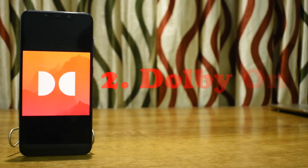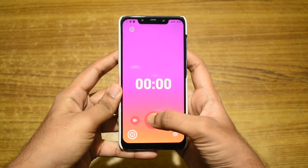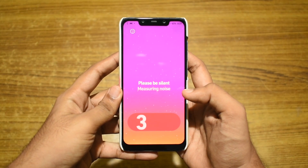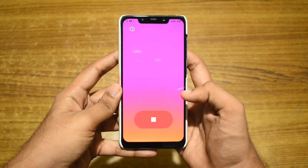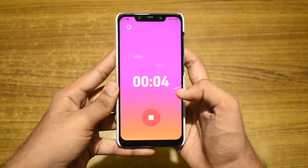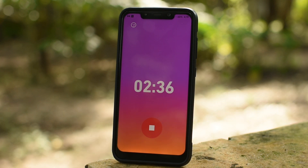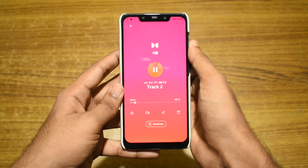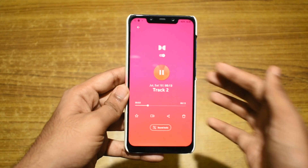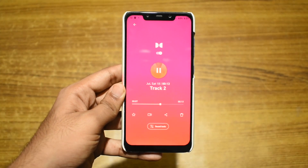Next on our list is Dolby On. Dolby On is a free audio recording application which lets you record good quality audio from your phone itself. The app scans all the background noises and removes them. It also applies some enhancement on the recorded audio which noticeably improves its quality. If you are a musician or a content creator, this will help you a lot in getting good quality audio for your video or music without the need of using any extra equipment.